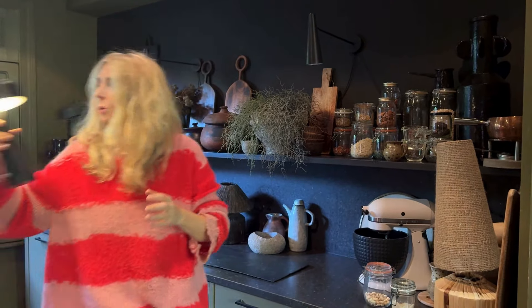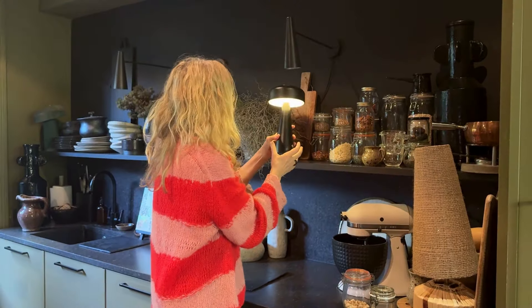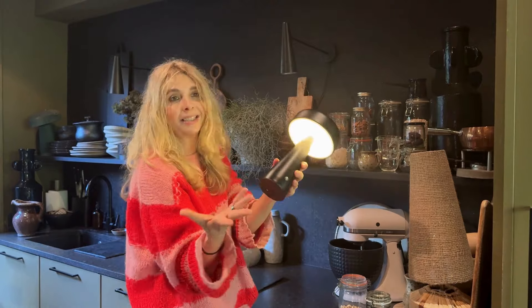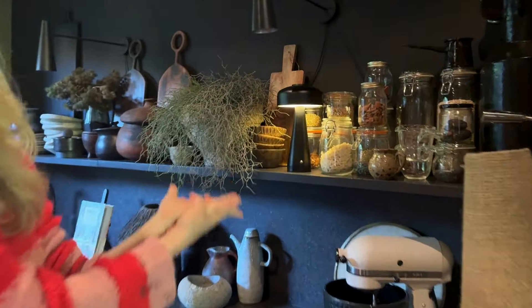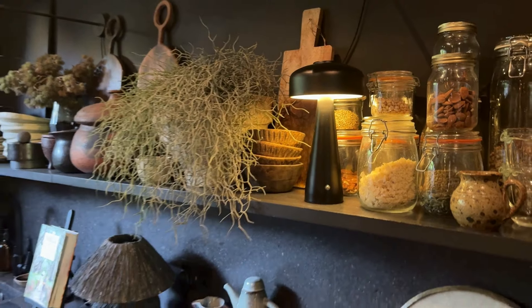As we're going into the cooler months, we need lighting — little pockets of glow. This is an LED; it's our Adelaide in black. Do you see how it just illuminates my nuts and pulses and makes it look so, so sweet?